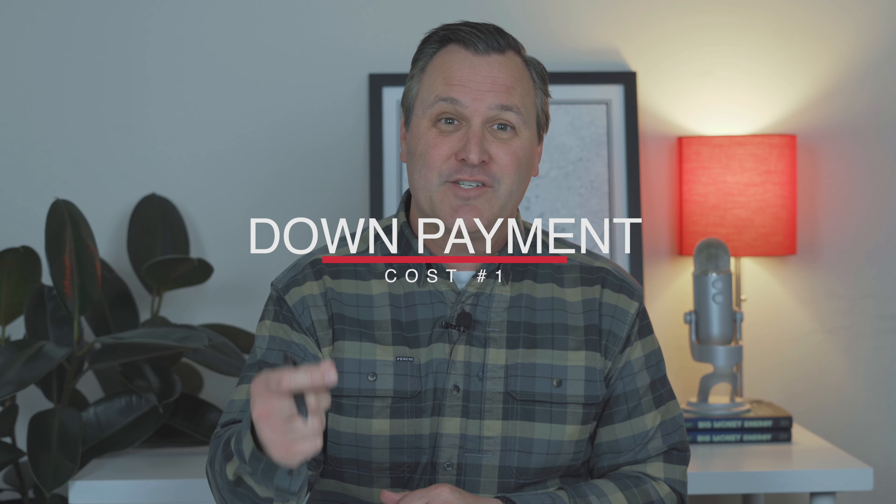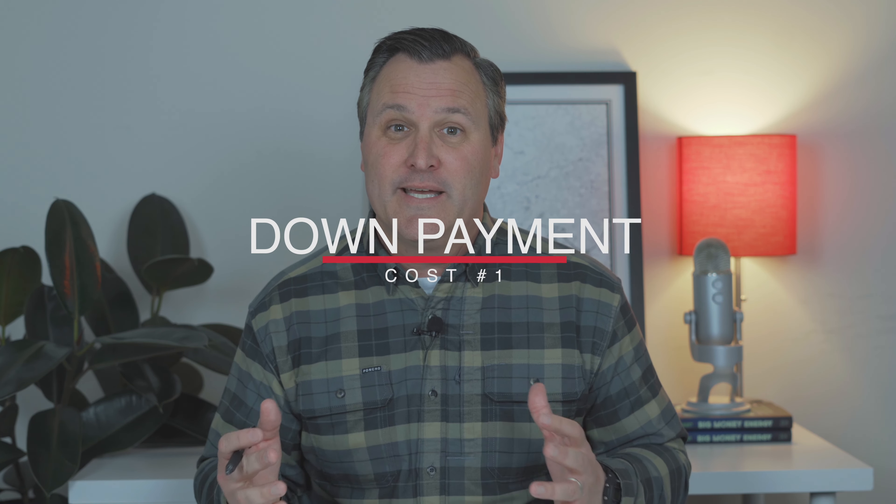Before you can start shopping for your very first home, you have to make sure you have the money to spend, so you want to start saving early. There are many costs associated with purchasing a home, especially for the first time. Today I want to break down just a few of those costs to consider. First of all, the big one: down payment. Your down payment, or your cash deposit on your new home, will vary depending on the cost of the home and your mortgage type.